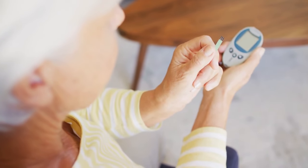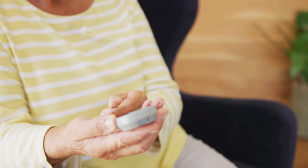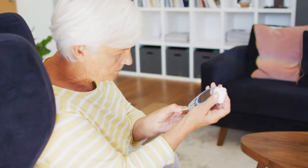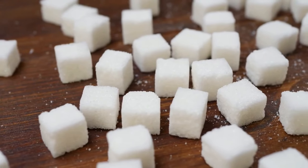Hey everyone, it's Anna here, and today I want to share something fantastic for those looking to support healthy blood sugar levels — Glucopure. This product is a game changer, so stick around and I'll give you all the details in this video.